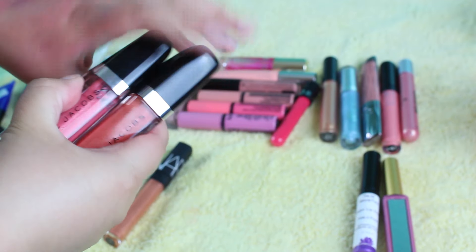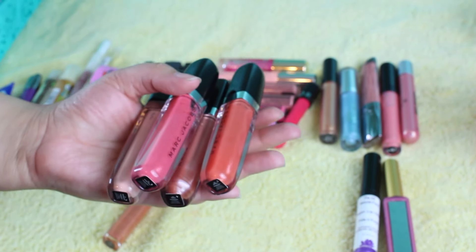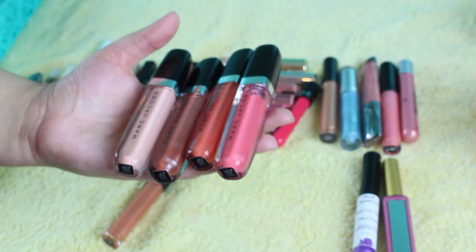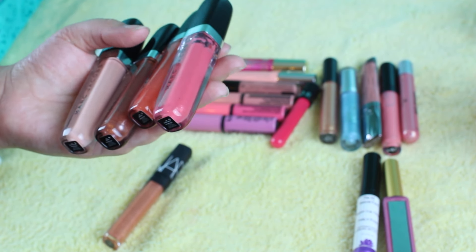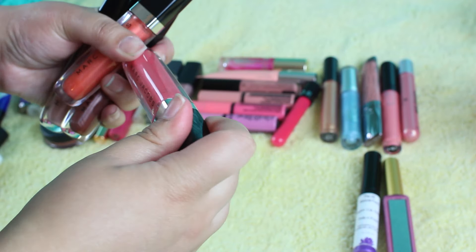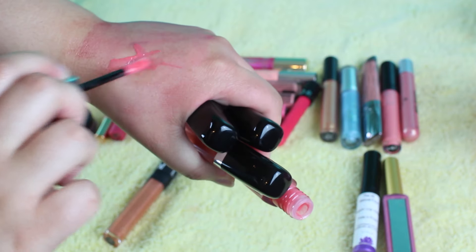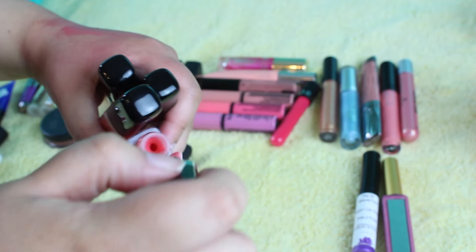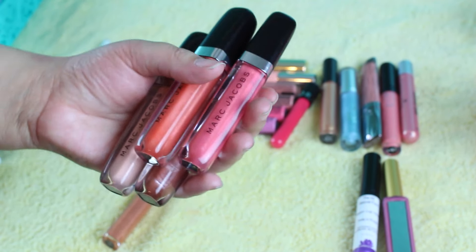Then I have my Marc Jacobs ones, and you guys know I'm not going to give these up. But again, I probably won't purchase from Marc Jacobs anymore. I do have a video on these swatches and all that stuff if you want to see them. I have another one that's in my jacket pocket. But yeah, these are really, really nice — these are like high shine lip glosses, and the color is there for a lip gloss. I do really like these, and for the amount that I paid for these, I'm going to keep them for sure.